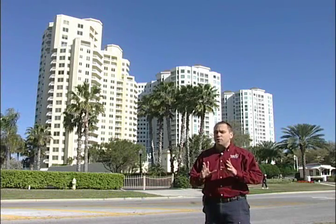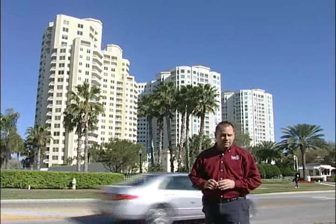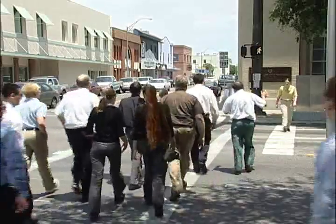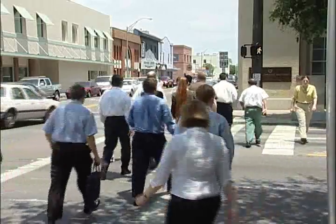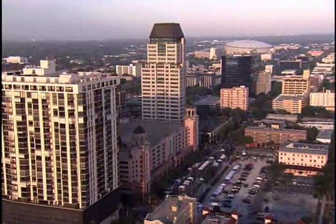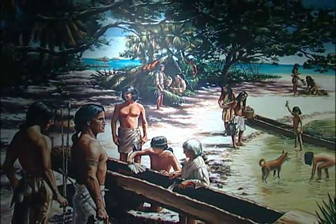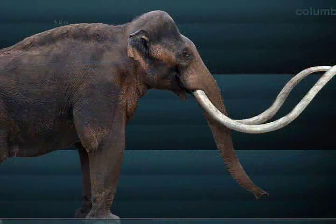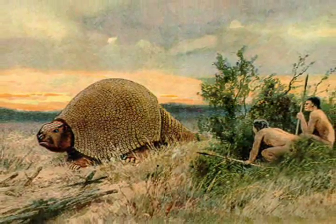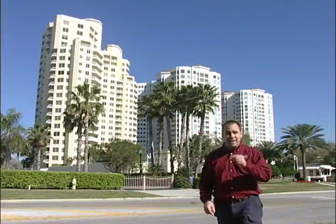21st century Pinellas County on the beautiful Gulf Coast — one of the most crowded places in the whole United States. We've got modern high-rise buildings, major traffic congestion, and more people packed per square mile than anywhere else in Florida. It might be hard to imagine today, but ancient Pinellas County was a place where small bands of Native Americans lived, and even further back, great mammoths and armadillo-looking things the size of a Volkswagen Beetle roamed this very ground. Come with us as we travel back to ancient Pinellas.